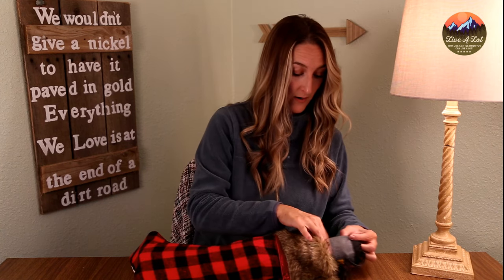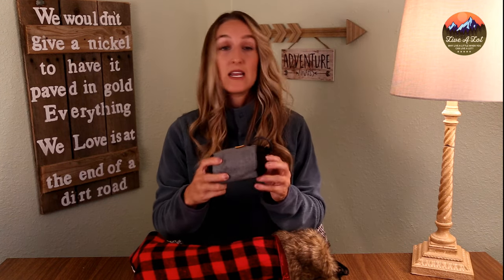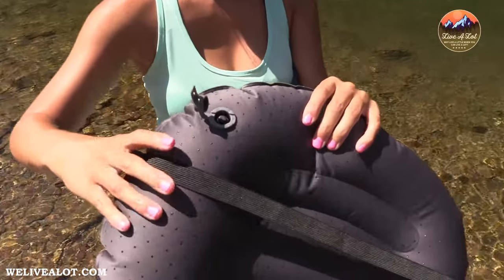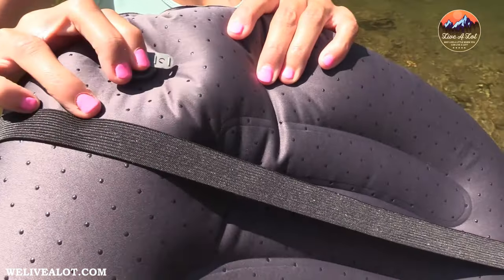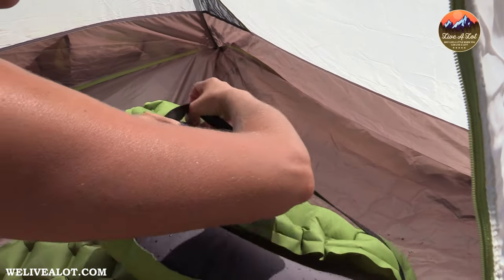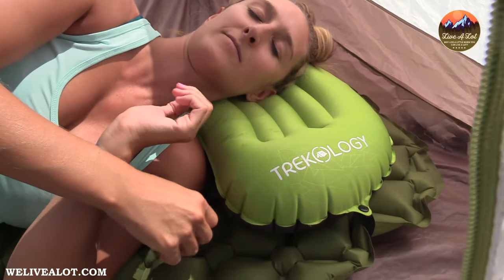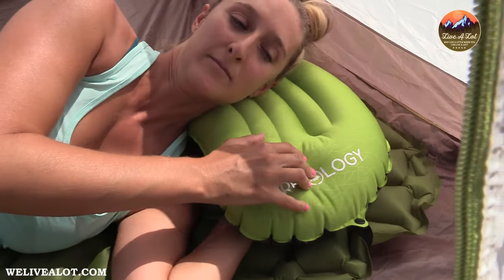Number four: everybody needs a backpacking camping pillow in their life. Whether you take it on backpacking trips, use it on airplanes, or in your car, it's so handy and lightweight. This is the Trekology 2.0 — it comes in at about $17 on Amazon and it is by far the best backpacking pillow I've found. Anybody would love to add this to their camping gear.